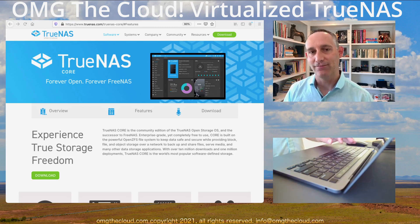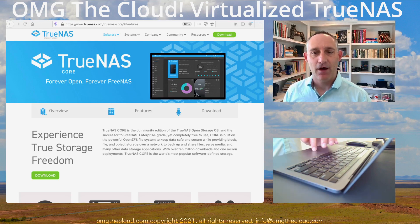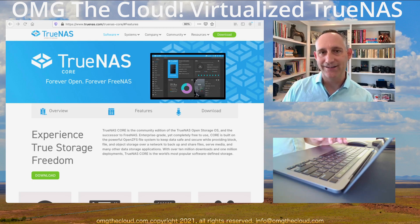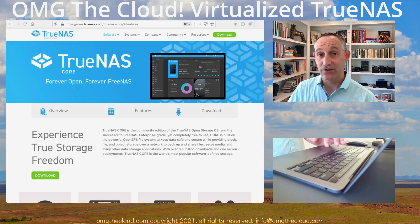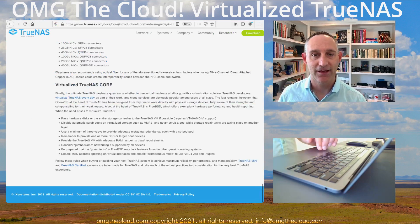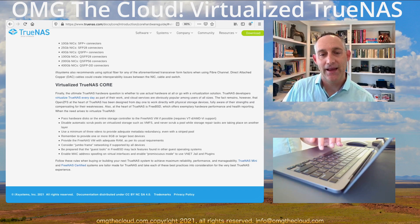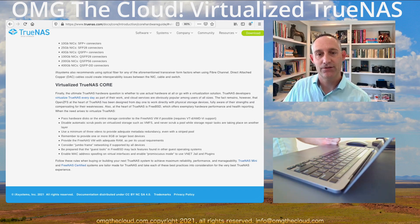With that sidebar out of the way, let's take a look at TrueNAS. I recommend you get this going in a VM. What's sort of new is that in the past it was highly discouraged to run TrueNAS virtualized — it just really wasn't a good idea. But now, if you look at the documentation for TrueNAS, you actually can virtualize it. There are a few considerations to be aware of, and I'll throw a link to this documentation in the description.